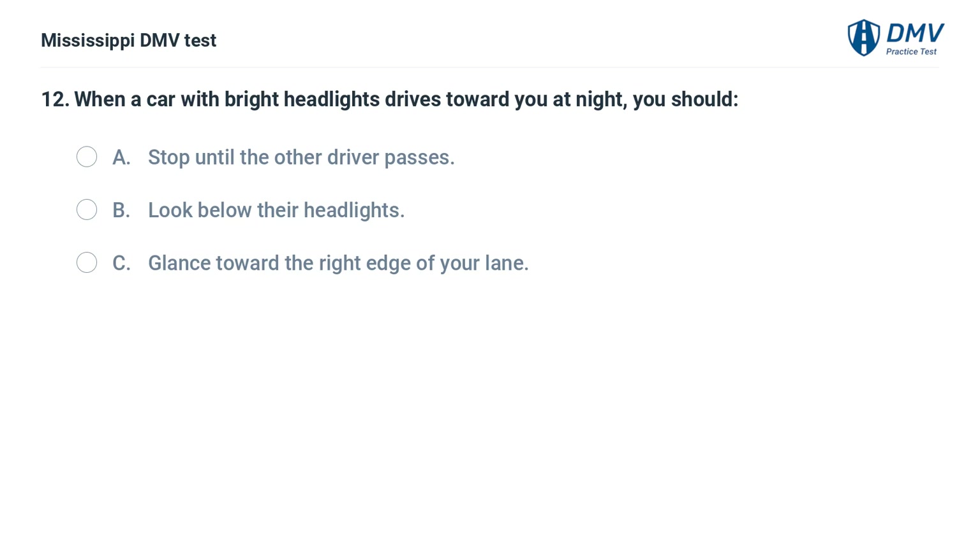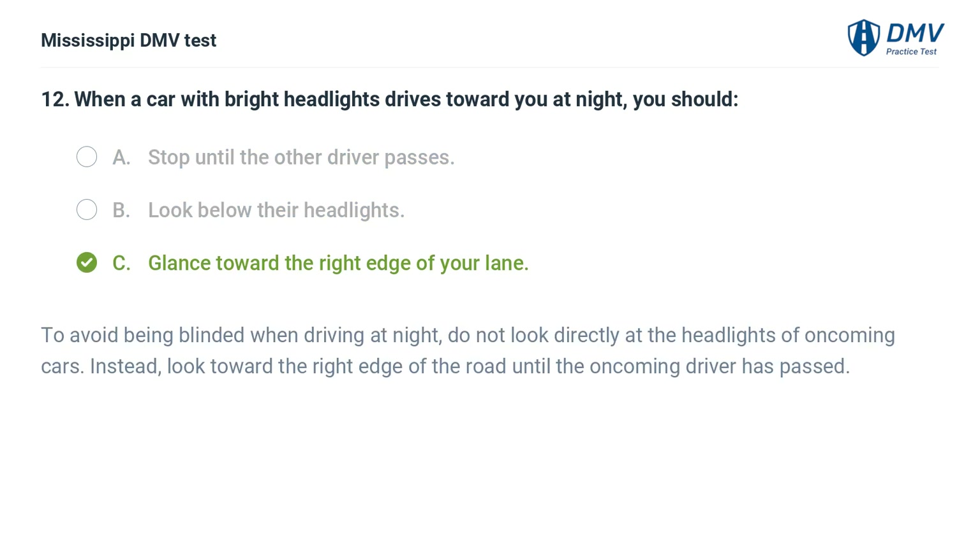When a car with bright headlights drives toward you at night, you should: A. Stop until the other driver passes. B. Look below their headlights. C. Glance toward the right edge of your lane. Answer: C. Glance toward the right edge of your lane. To avoid being blinded when driving at night, do not look directly at the headlights of oncoming cars. Instead, look toward the right edge of the road until the oncoming driver has passed.